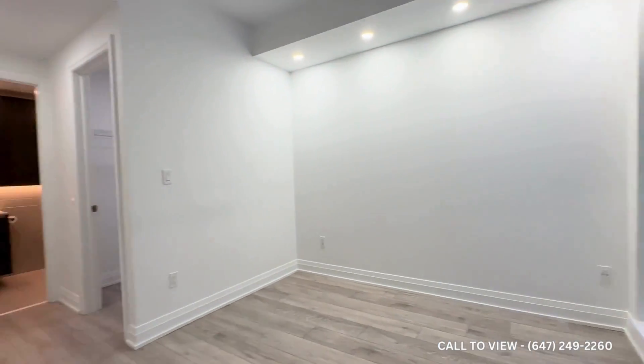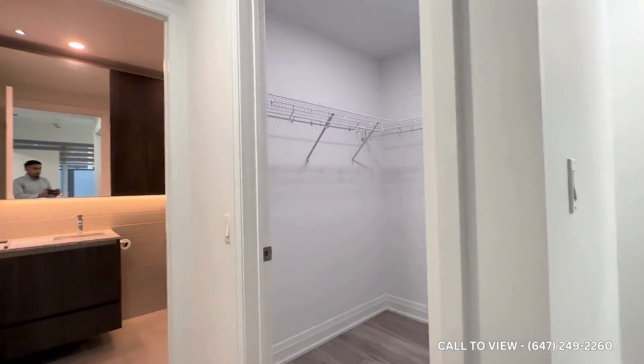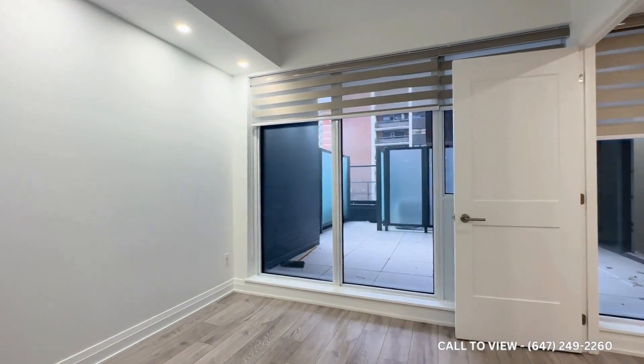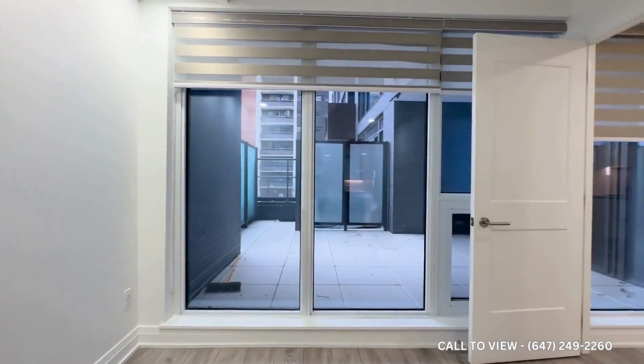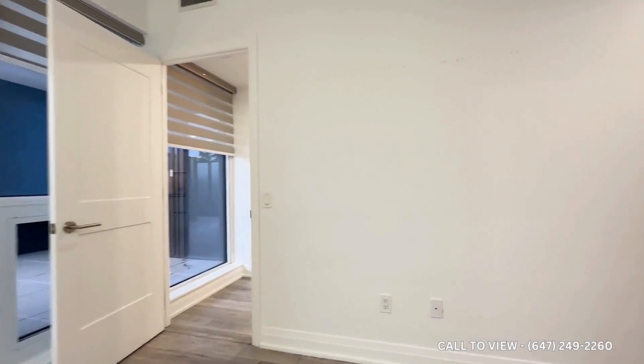Coming into the primary bedroom, you can comfortably accommodate a queen-size bed. You have a massive walk-in closet space and almost floor-to-ceiling windows. The entire condo is equipped with zebra blinds as well.